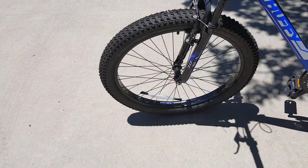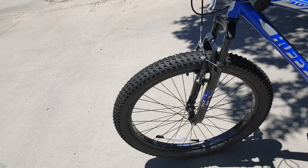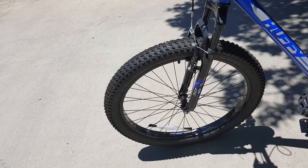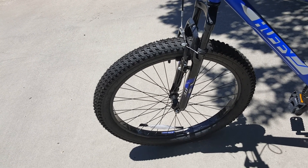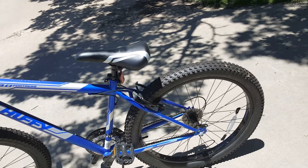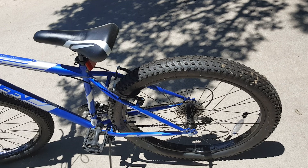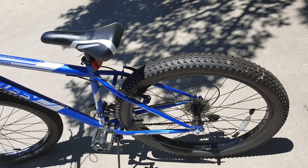I remember my grandpa on my dad's side got me a bike with fat tires, and I liked that bike. I found this bike at Walmart a few weeks ago. I really like these off-terrain tires — they're good for going over gravel and some grass.